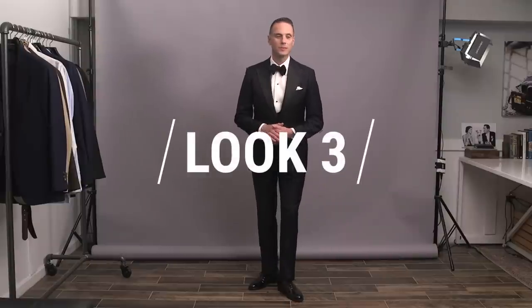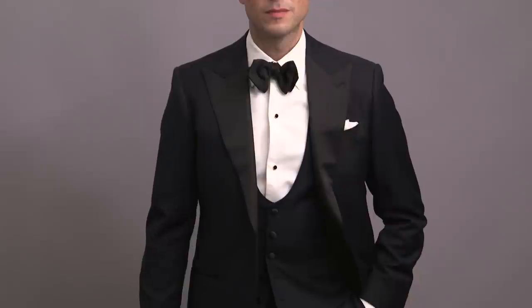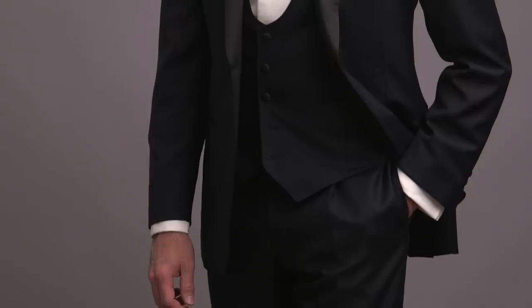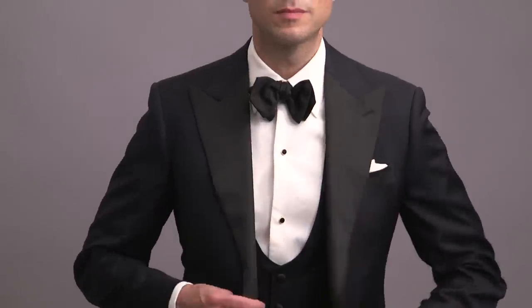For look number three, we're staying with the same midnight blue tuxedo, though dressing it up and making it a touch more formal with the addition of the vest. If you're going to opt for a vest instead of a cummerbund for your tux, I always recommend choosing one that's cut lower and with a U shape like we've got here. It's just got an overall more elegant appearance and gives you an opportunity to show off more of your shirt and stud set.